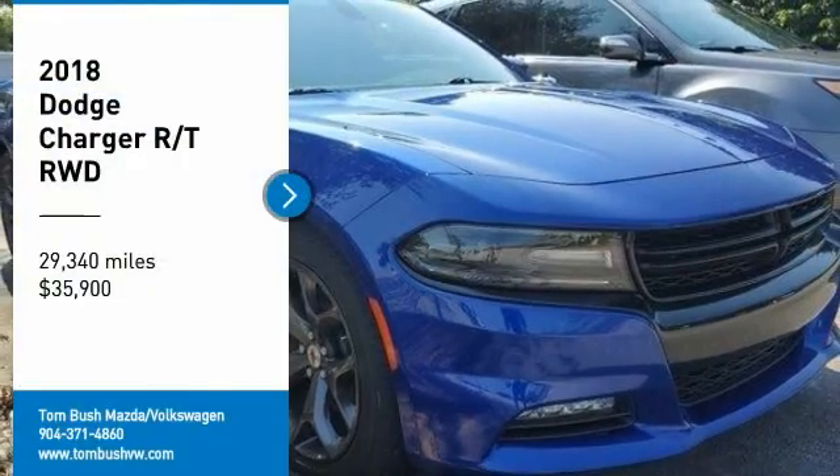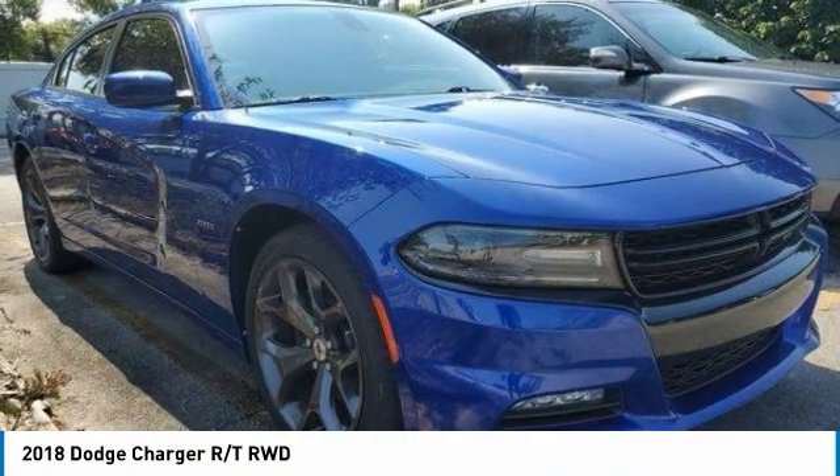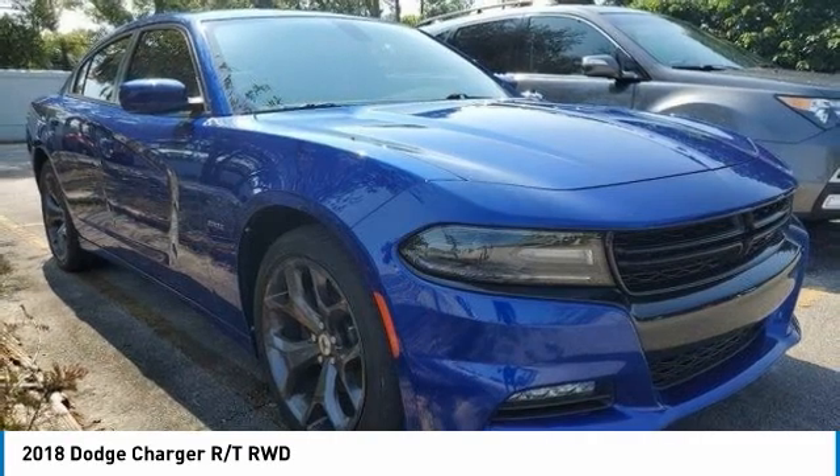Looking for the right vehicle? Check out the 2018 Charger. Inject some versatility, comfort, and sophistication into your muscle. The Charger is a powerful sedan that excites at every turn.